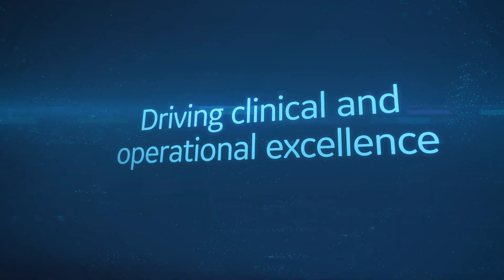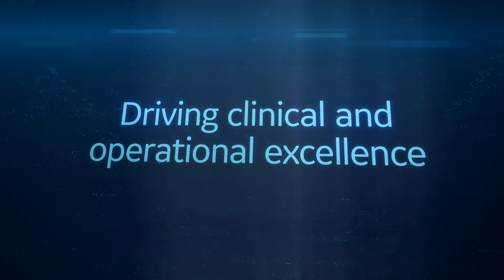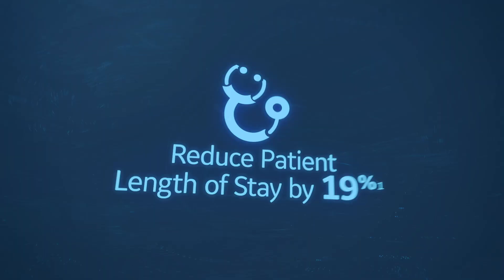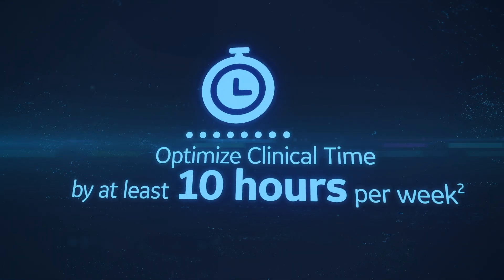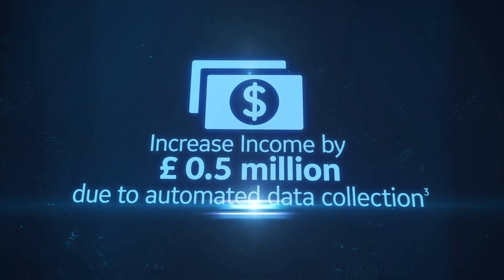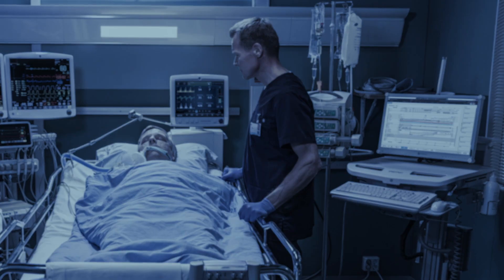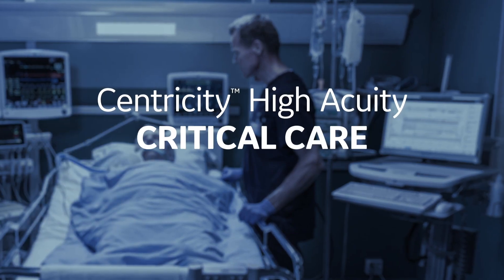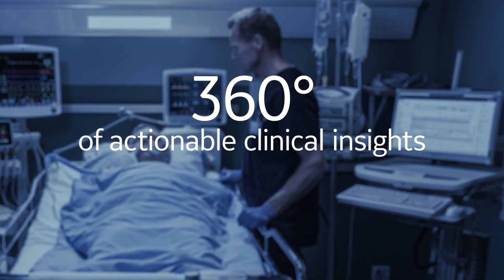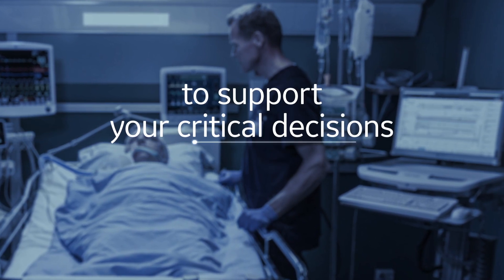See the results from other customers using Centricity High Acuity. Hospitals were able to reduce patient length of stay by 19%, optimize clinical time by at least 10 hours per week, and increase income by 0.5 million pounds due to automated data collection. Centricity High Acuity Critical Care — providing 360 degrees of actionable clinical insights to support your critical decisions.